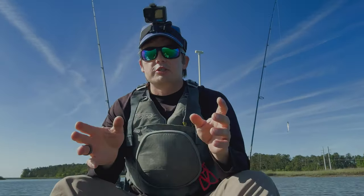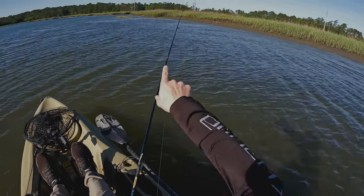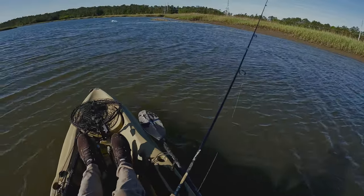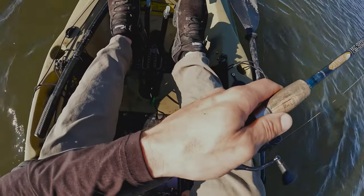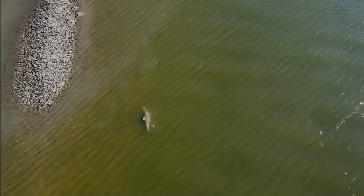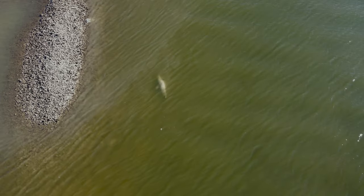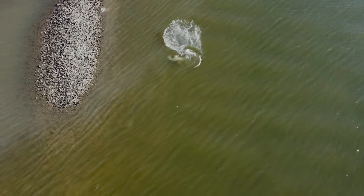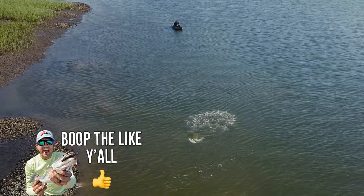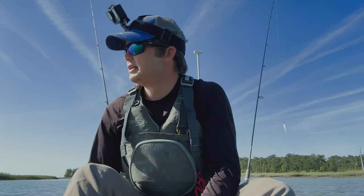I've got an oyster mound right in front of me here and it's been productive in the past. So what I'm going to do is stage up here — there's a dolphin. Oh come on. I don't really want to hook into a big redfish here because the dolphin is going kind of crazy. I don't know if I'm going to be able to catch any fish if that dolphin just got right in front of me like that.